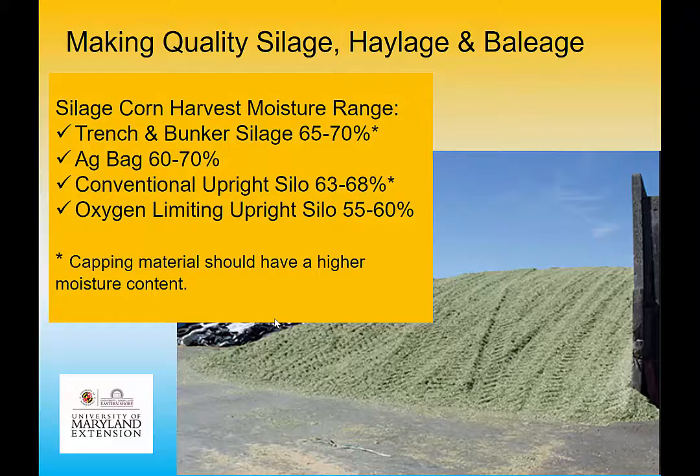When making high-quality silage, haylage, and baleage, percent moisture at harvest is very critical to whether the finished product will be successful. For trench and bunker silage, we want 65–70% moisture; 60–70% for ag bag. Uprights, you want a little bit lower — if you put it in too wet, you get an awful lot of juice coming out the bottom. We were rolling the inside of those tanks with linseed oil just to keep the rust down from that very acidic juice.